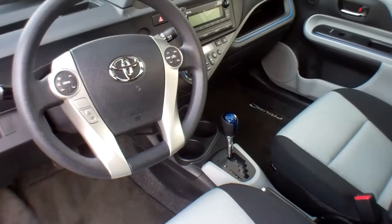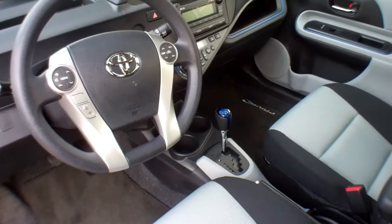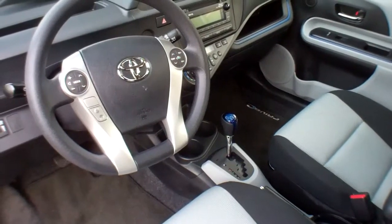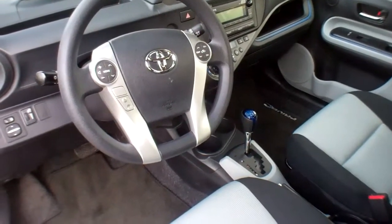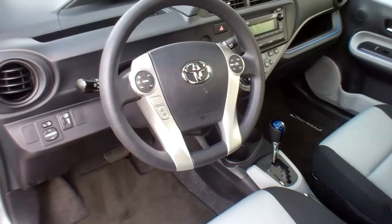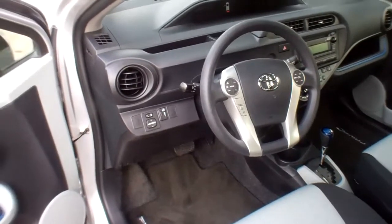The best thing about it is the fuel economy. I can drive this thing like I stole it, which I've been doing today on purpose. I've been driving everything wide open, foot to the floor, and the acceleration is kind of fun. I'm getting 50.1 miles per gallon, which is exactly what they say on the combined fuel economy.